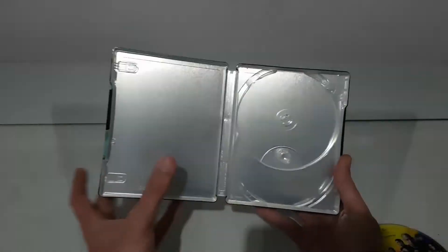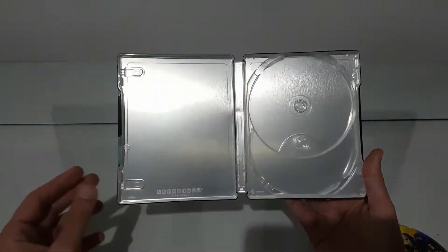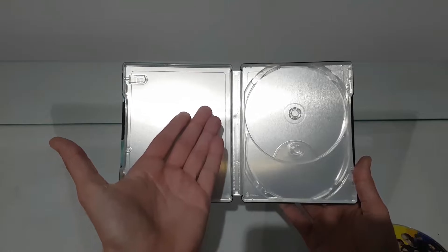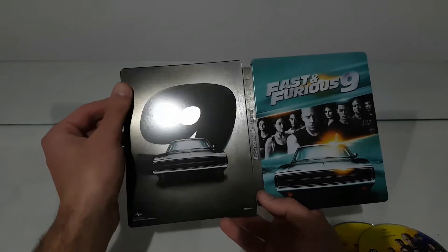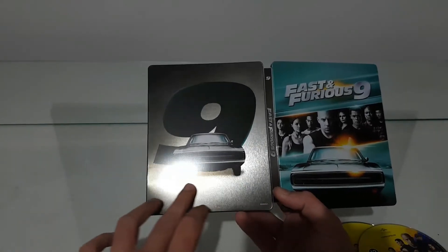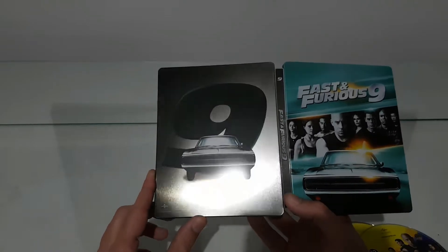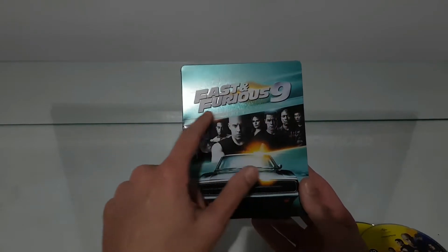And guess what, inside we have just silver — just the color of the steelbook. We don't have anything else. At least they could add a picture inside. But it's like silver to chrome — look at the silver, like gray. It's very nice, it looks like it's dark. And of course inside we have the blue color.